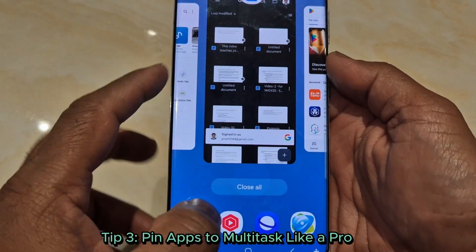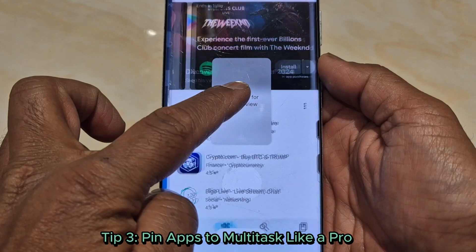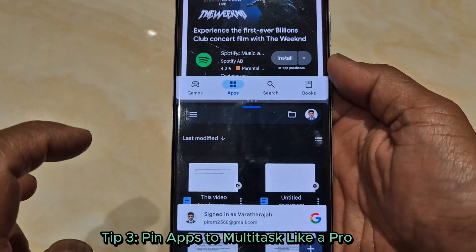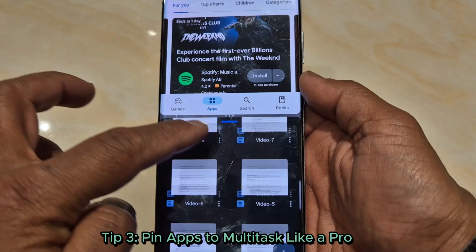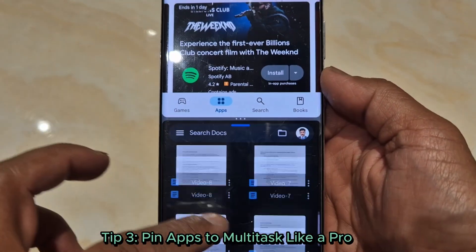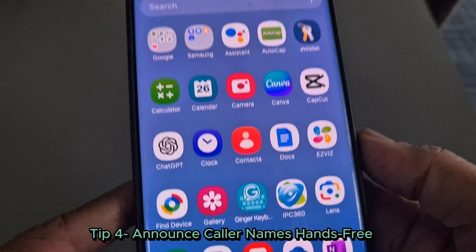Multitasking made easy — open two apps side by side by dragging one from your recent apps. Pin them together for quick access, perfect for juggling work and social media. Tip 4: Announce caller names hands-free. Ever missed important calls because you didn't recognize the number?